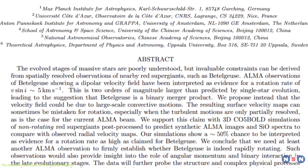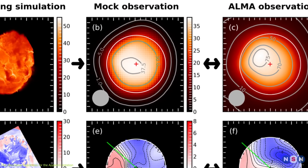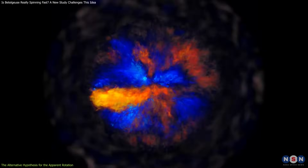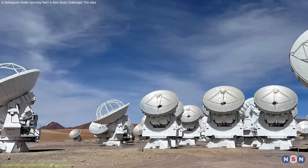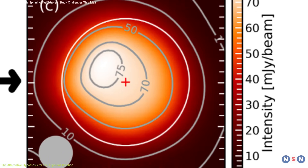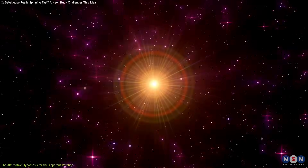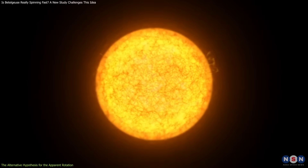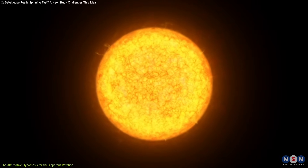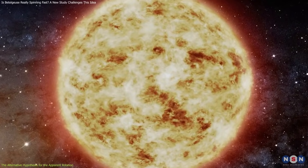To test their hypothesis, Jing Zema and others used 3D simulations of non-rotating red supergiants and synthetic ALMA observations to compare with the real data. They created a model of Betelgeuse that included the effects of convection, the opacity of the gas, and the resolution of the telescope. They generated images of the model star as seen by ALMA and measured its angular diameter and rotational velocity. They repeated this process for different viewing angles and different phases of the star's pulsation — where the star expands and contracts periodically. Betelgeuse is known to pulsate with a period of about 400 days, which changes its brightness and size over time.